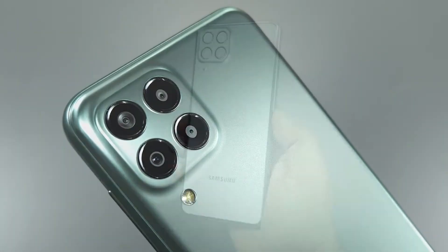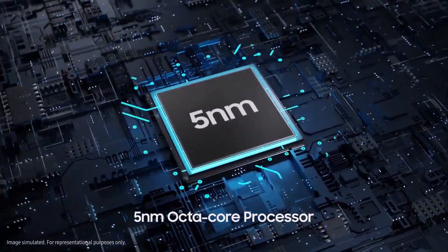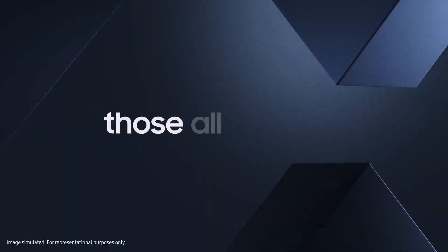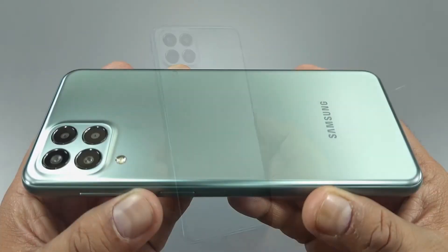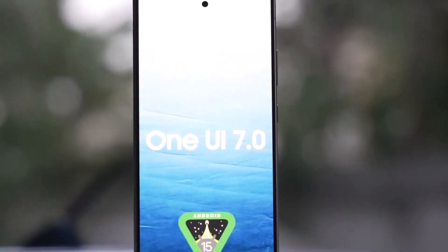The Galaxy M33, launched in 2022, runs on a 5nm Octa-Core Exynos 1280 processor. Initially released with Android 12 and currently on Android 14, the Galaxy M33 is showing promising performance gains in Android 15 and One UI 7 testing.